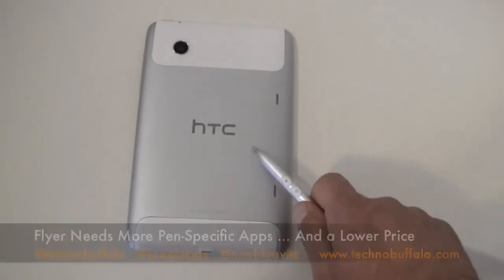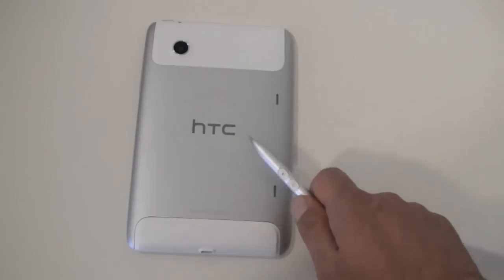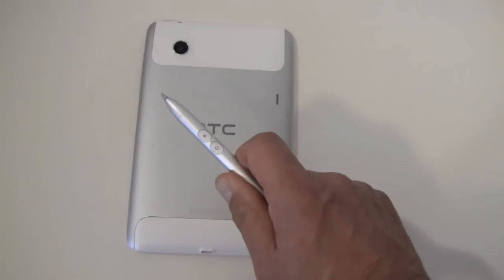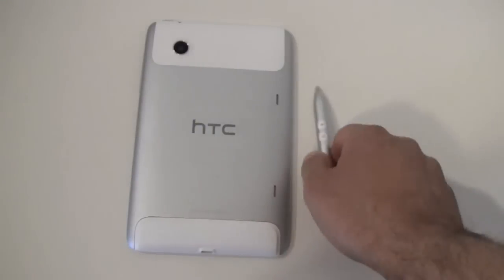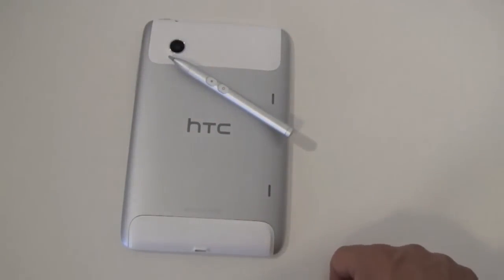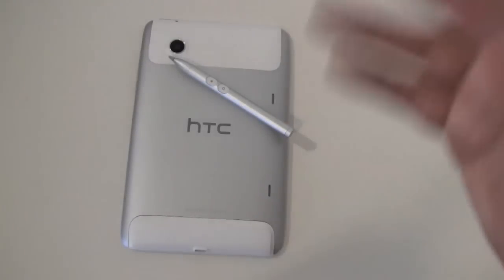Thanks to HTC for loaning us the HTC Flyer Wi-Fi Only Edition. It's on sale now at $499 from Best Buy. The pen will run you an additional $80. We should see the Sprint version — the first carrier version — coming soon. Much more on the Flyer and all the other tablets over at Technobuffalo.com. You can follow us on Twitter, like us on Facebook, and even invest in us on Empire Avenue. Until next time, my name's Noah. Thanks for watching. Bye-bye.